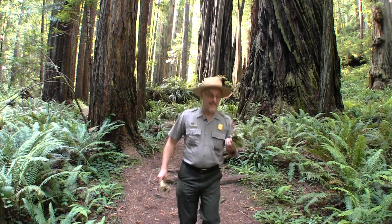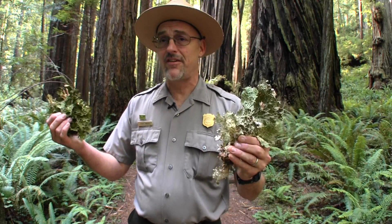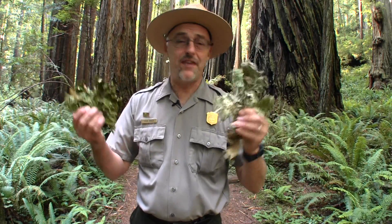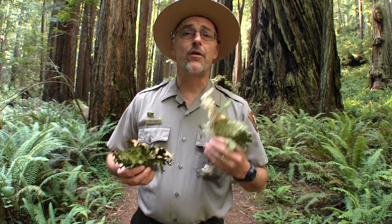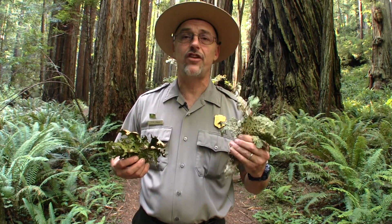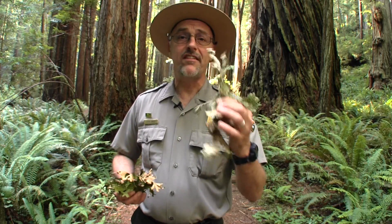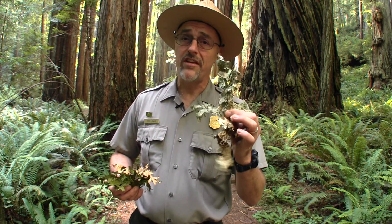Some lichen, like this lettuce lung and this lungwort, additionally contain cyanobacteria. Wow, that's like three different kingdoms in one! Now cyanobacteria plays the important role of nitrogen fixation — it takes atmospheric, biologically useless nitrogen and converts it into useful nitrogen fertilizer. Would you believe this lettuce lung is one of the number one nitrogen contributors to an old-growth forest?